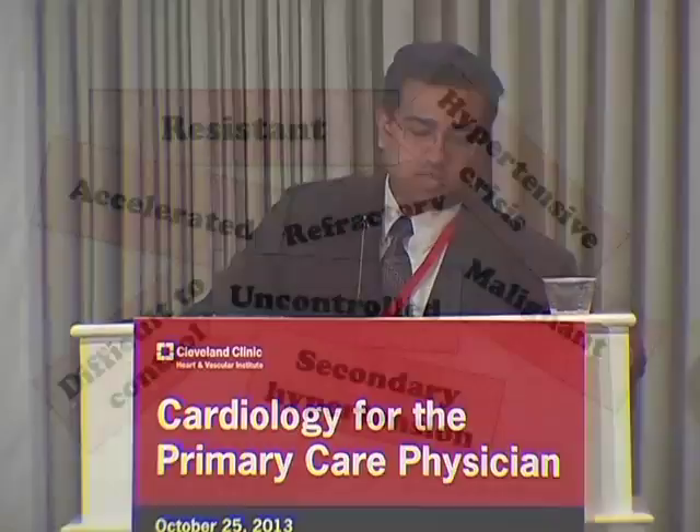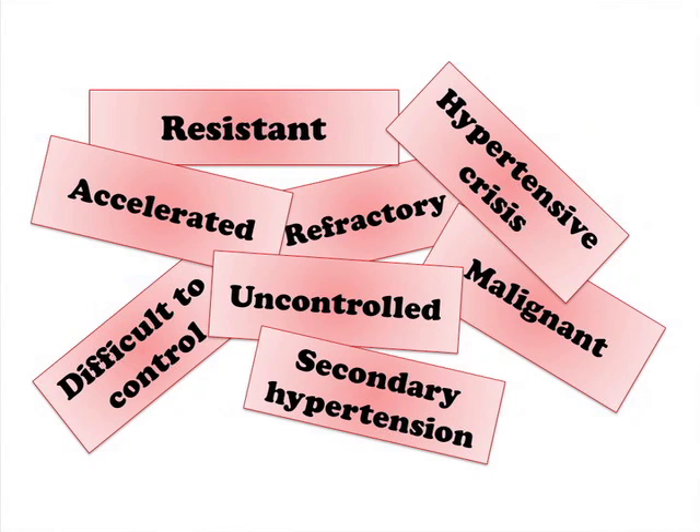As in everything else with medicine, we have a word soup for hypertension as well. You throw in all these terms: refractory, uncontrolled, malignant, accelerated, hypertensive crisis, difficult to control, hypertensive emergency — there are all these terms.